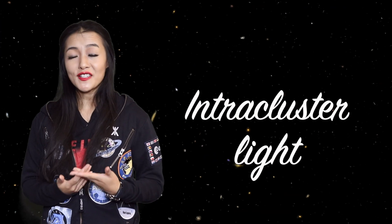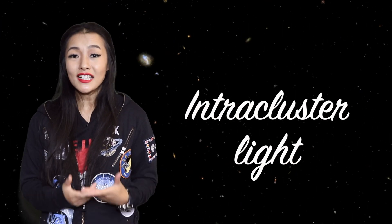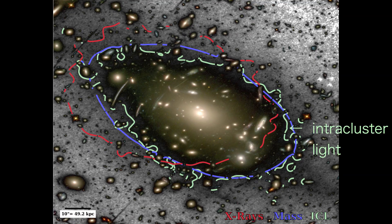Jellyfish galaxies might be the key to solving another mystery: that of intracluster light. Inside galaxy clusters there are stars that don't belong to any galaxy — they're rogue stars. Galaxy clusters have hot gas which is too hot to form any stars, so one theory is that these rogue stars originate from jellyfish galaxies.